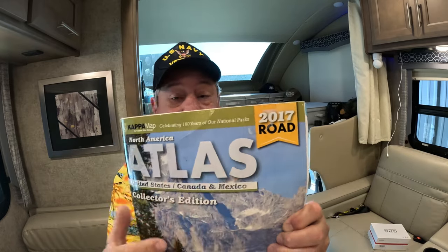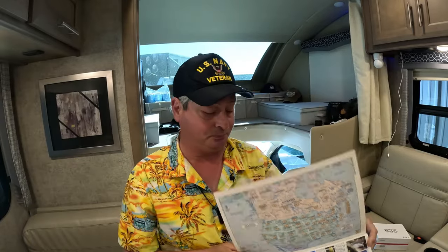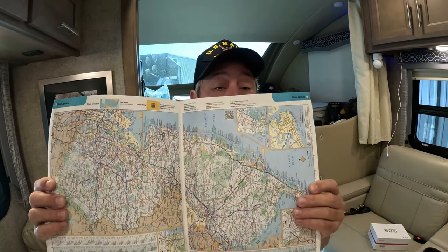The failsafe backup that I always have with me is an Atlas. This is the Kappa Map — same company that produces Mapsco and American Map. This Atlas contains all of North America. It was current in 2017 and it's a collector's edition — it has all the national parks. I'll have a link and I'll add it to the Friday's Finds list. But you really should have a good Atlas on hand. If all else fails, you can open the book and you've got a map. Of course, you need to know how to read a map.